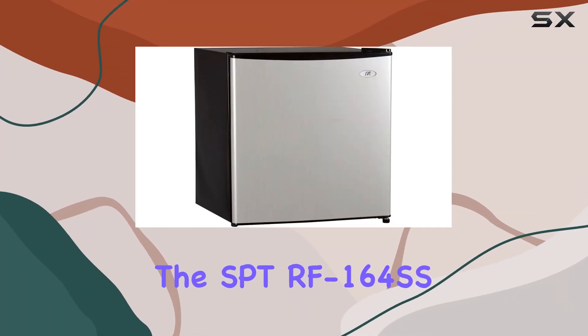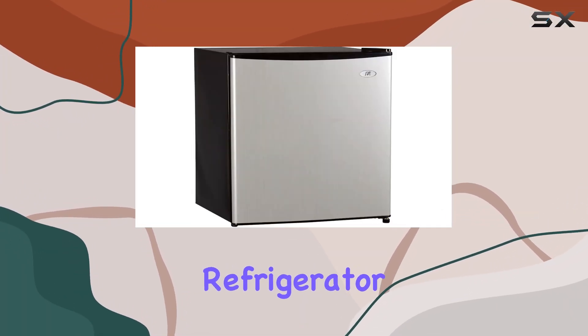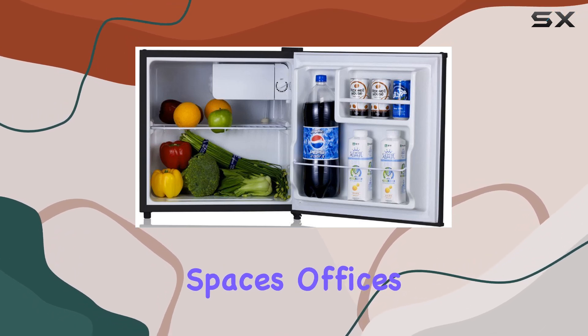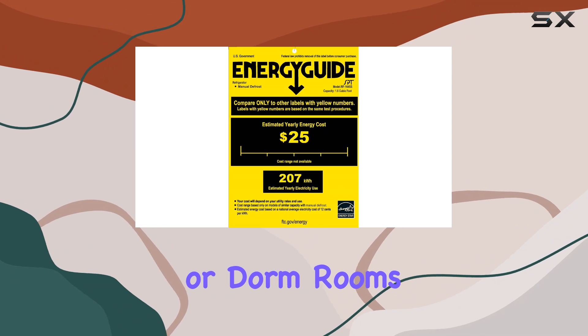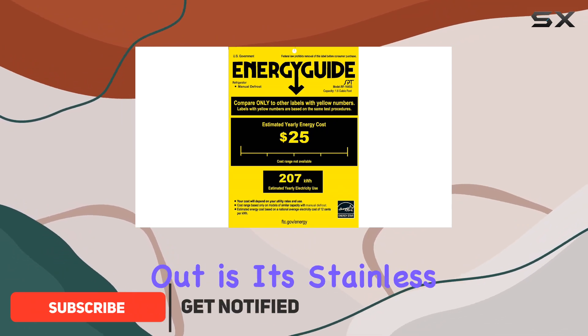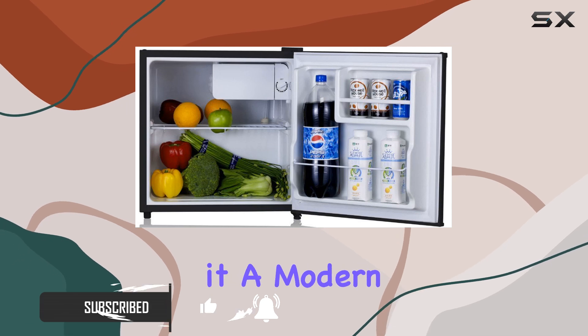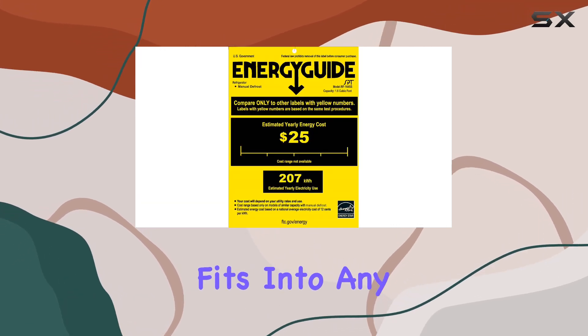The SPTRF 164SS 1.6 cubic feet refrigerator is a sleek, compact appliance that's perfect for small living spaces, offices, or dorm rooms. What makes this fridge stand out is its stainless steel door paired with a black cabinet, not only giving it a modern look but also ensuring it fits into any room aesthetic.